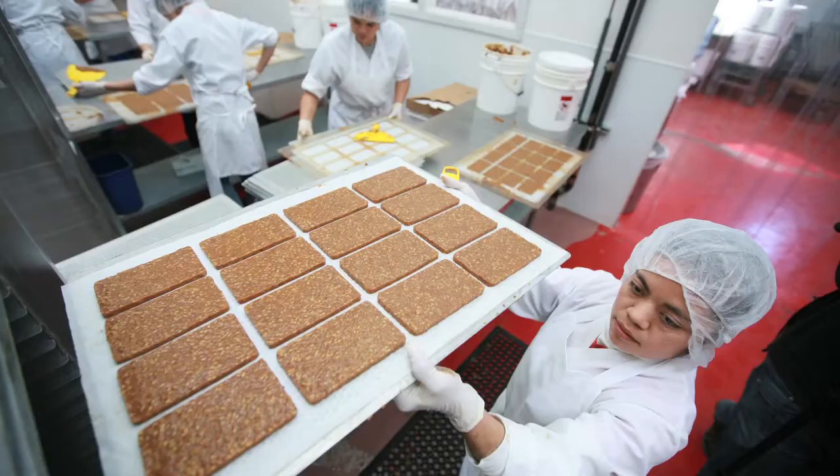All of our products are raw and organic and sprout-based. My name is Yuri Freeland. I am co-owner with my son of Freeland Foods here in Mountain View, California.